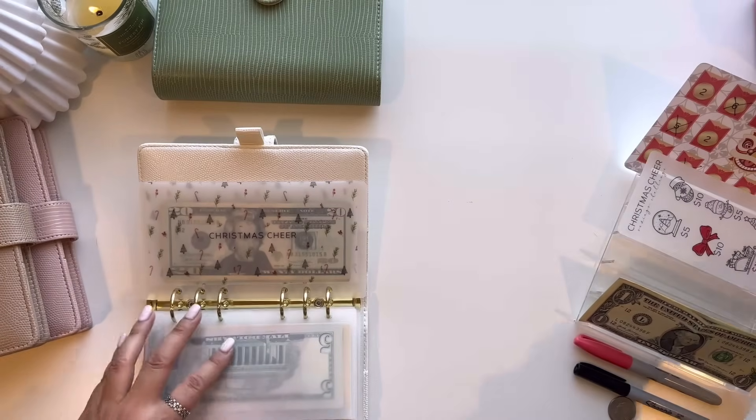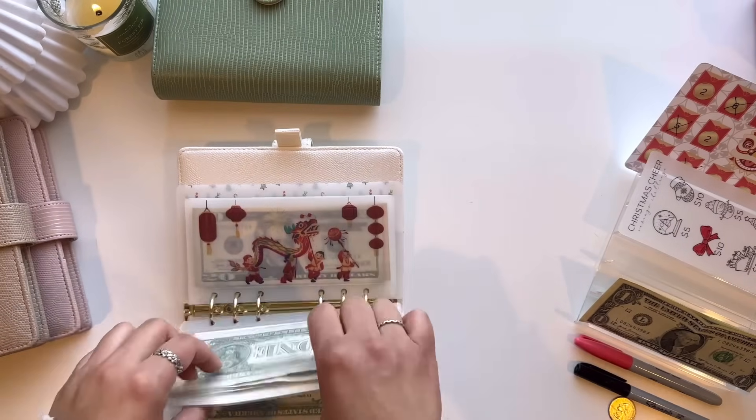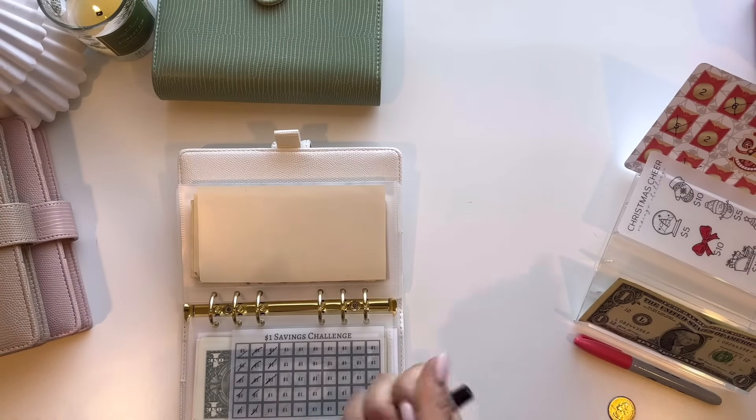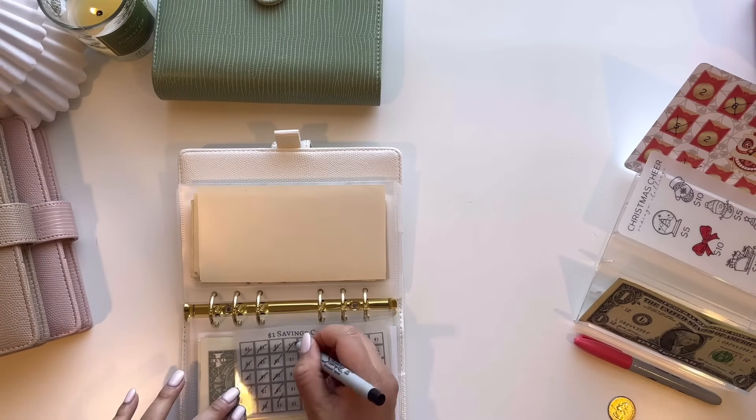Going back to the $1 saving challenge, we do indeed have $3. So one, two, and three.